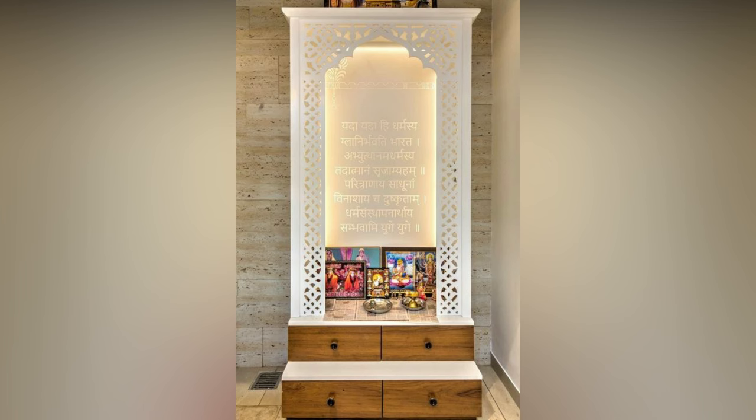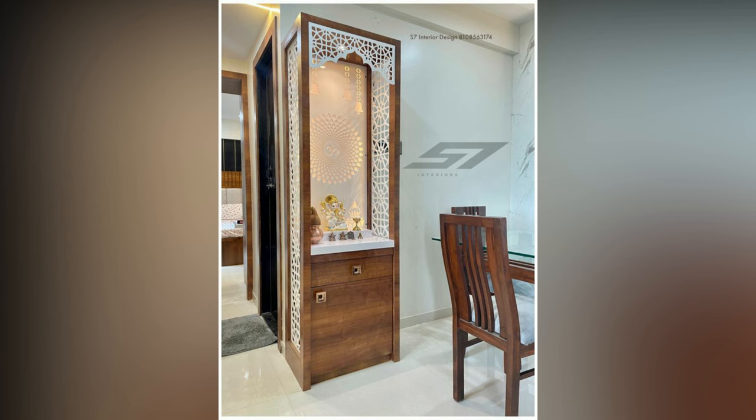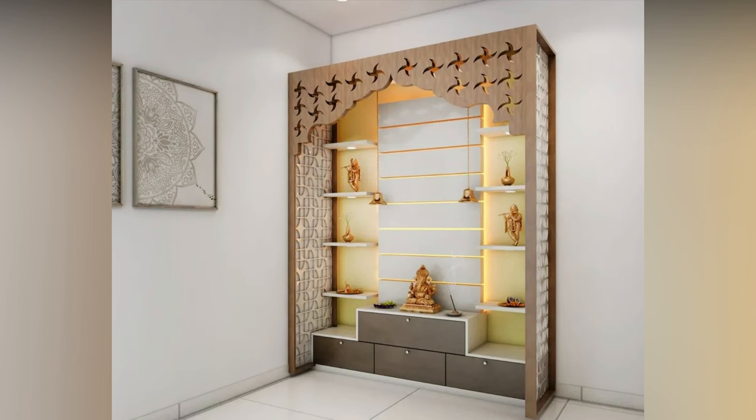If you have a wall that is not used, then create a small elevation to keep your deities. The jolly design brings in a temple-like ambience, just like the CNC carved back panel.